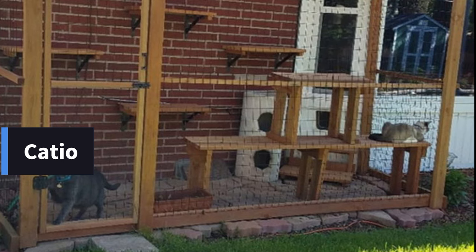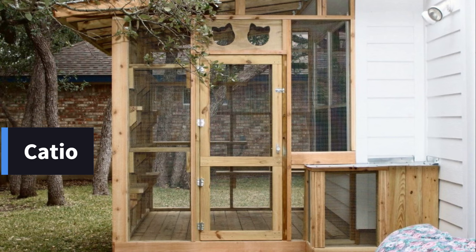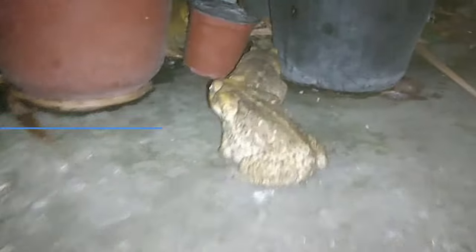Catio: A catio is an enclosed outdoor enclosure that allows your cat to enjoy the sights and smells of the outdoors without the risk of encountering dangers like toads.